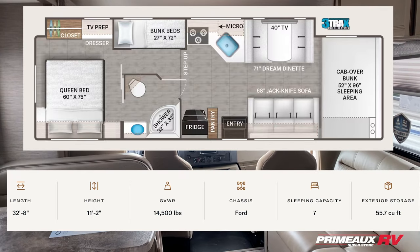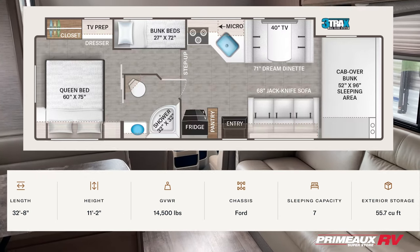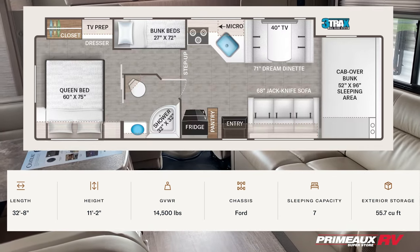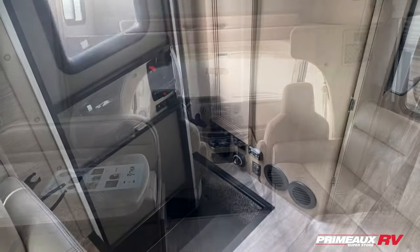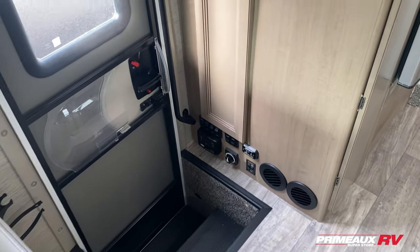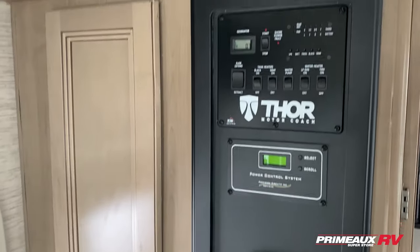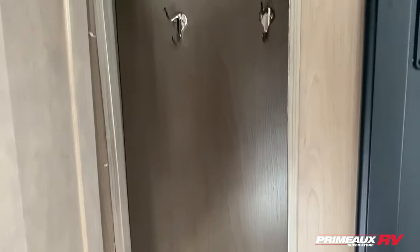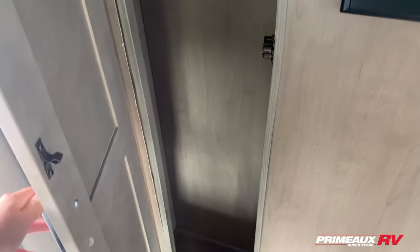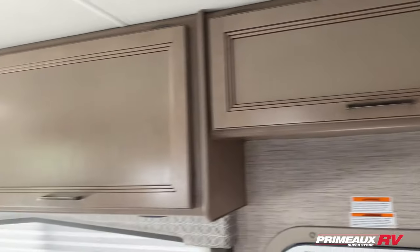We're taking a look at this 2023 Chateau 31EV Class C motorhome, super spacious in here with tons of extra sleeping room. Starting off by your main entryway, you can see you have controls here for your AC as well as all your other controls. You're also going to have storage right in here, perfect for your coats and things like that — it goes really deep and it's a nice size storage area.